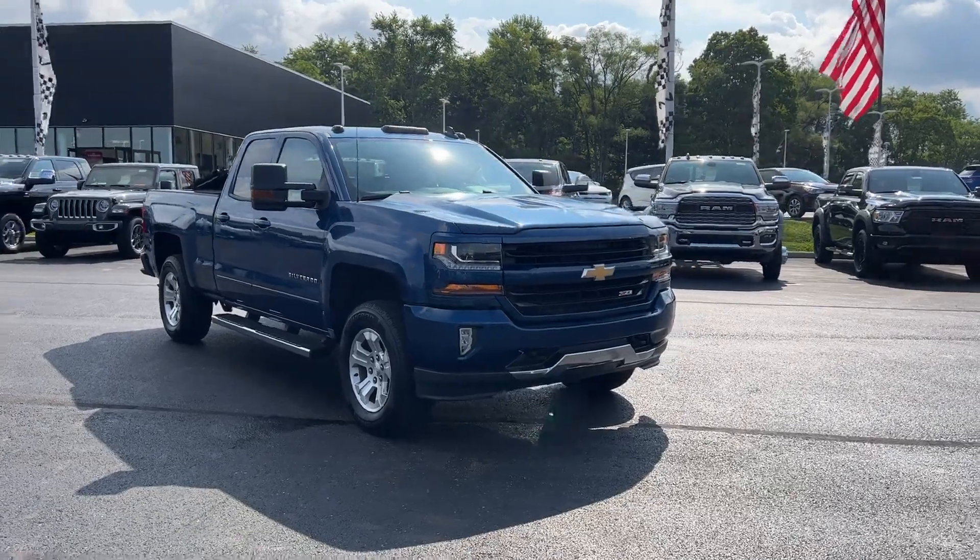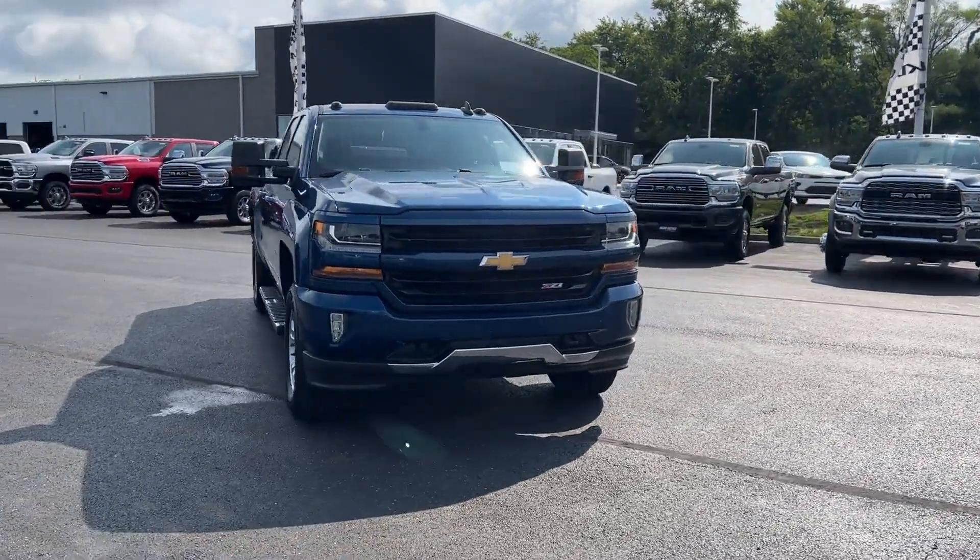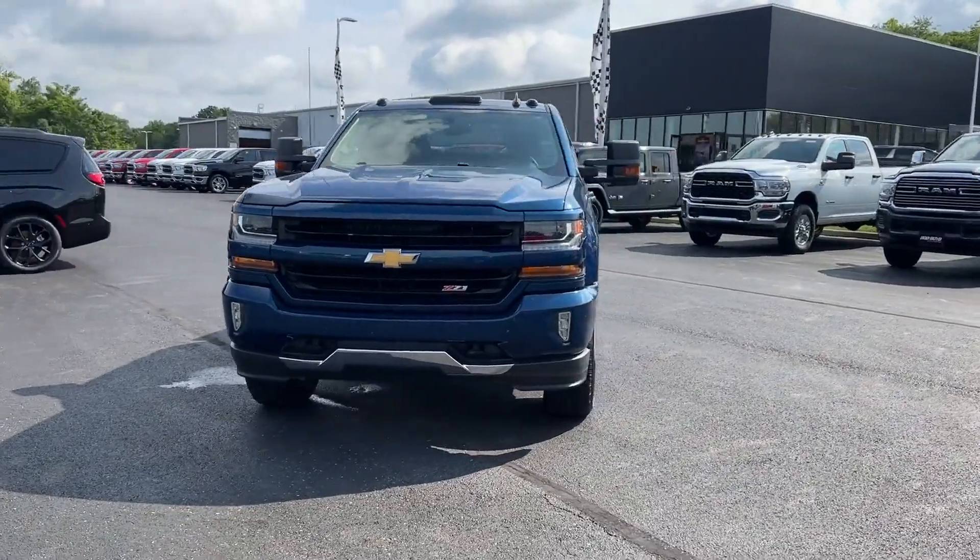2017 Chevrolet Silverado 1500. This truck makes room for the whole family.